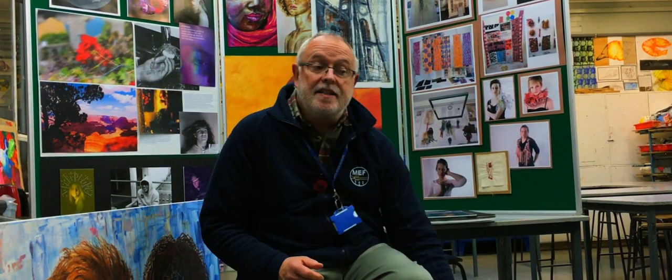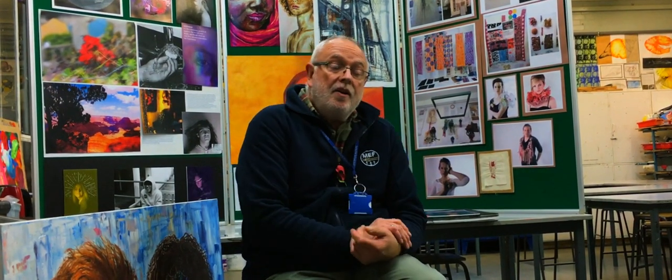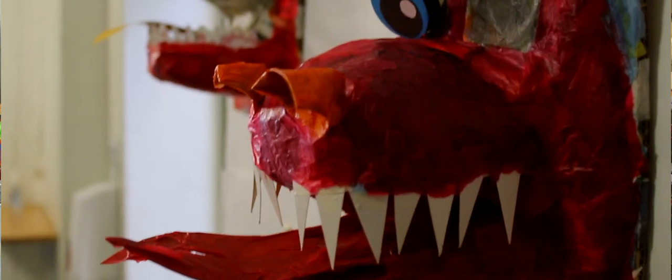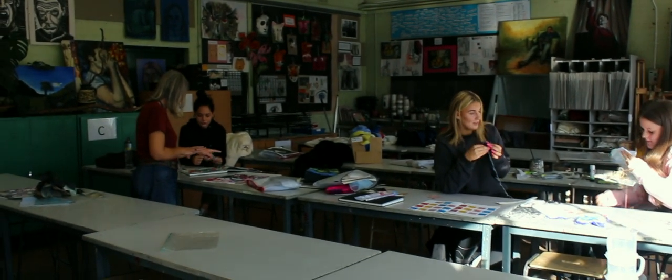We also celebrate the students' work, as you can see from the back here, with exhibitions that we have in school. We exhibit the students' work in D-Block and from the success of the Checker Mead and also community exhibitions as well. We at Sackford School have a very high profile.